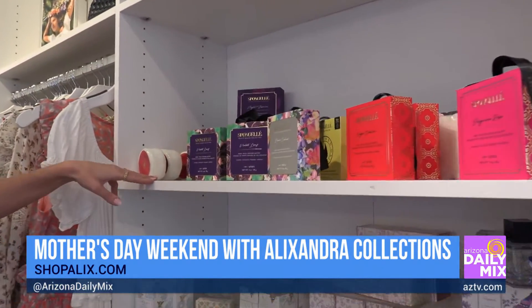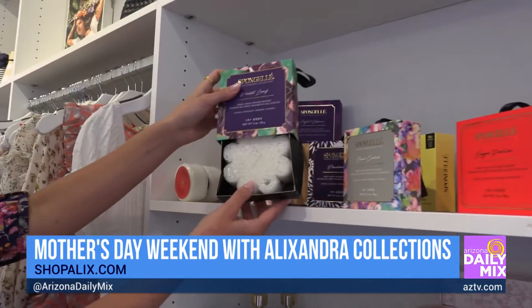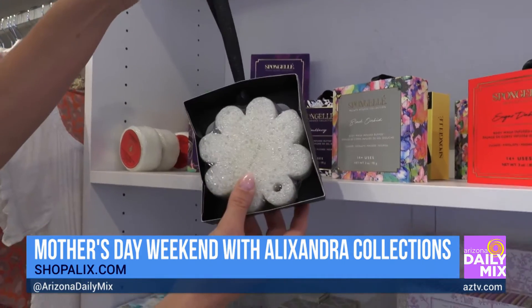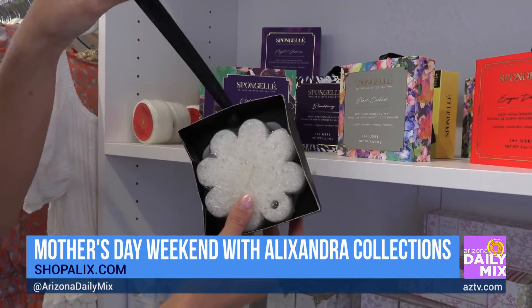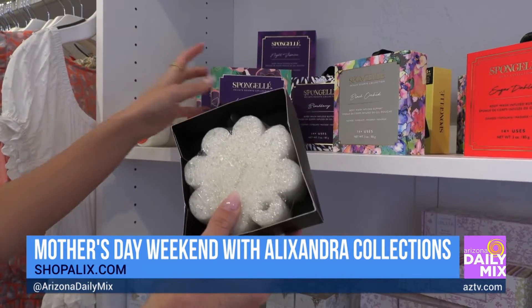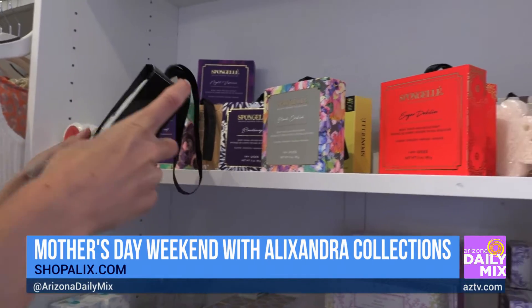Here's another great gift item — there's a little sponge inside that you put in the shower. It lasts for 14 uses, hangs up in your shower, smells amazing, and exfoliates the body. This one is violet leaf scented — just an easy, great gift for mom.